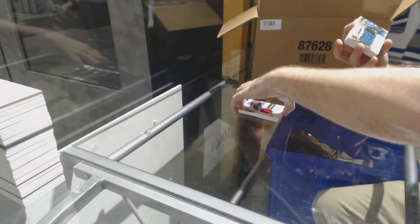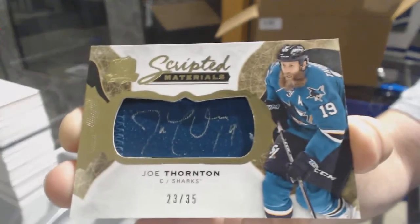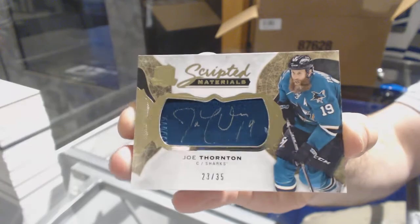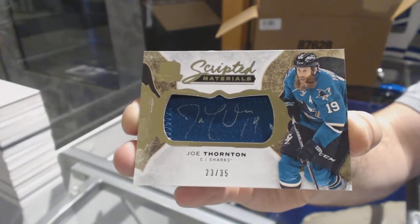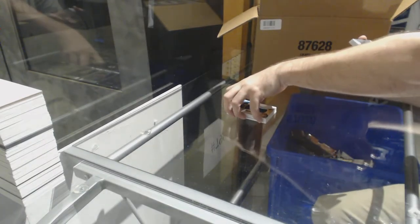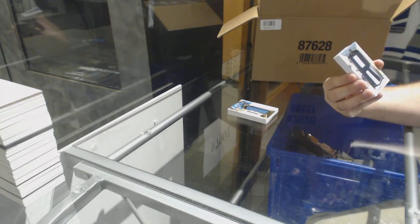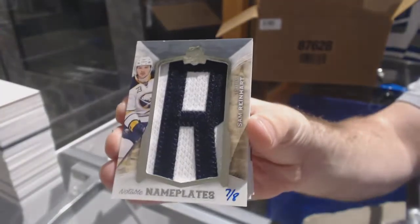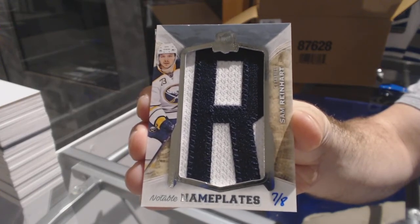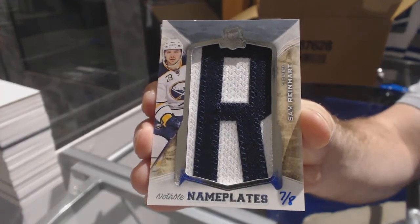For the San Jose Sharks, number 235 scripted materials — Joe Thornton. Number seven of eight notable nameplates for the Buffalo Sabres — Sam Reinhart.